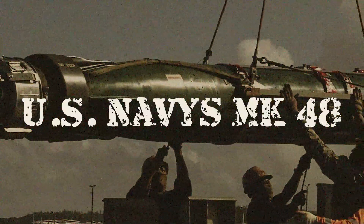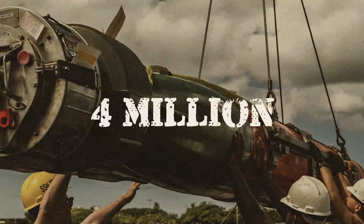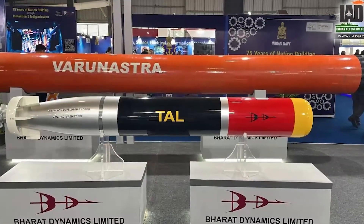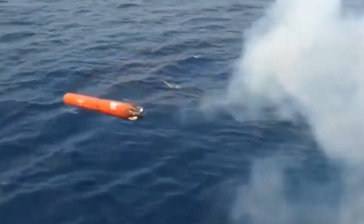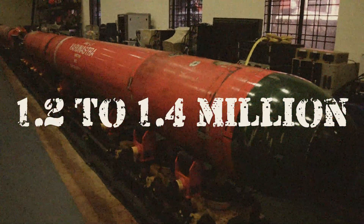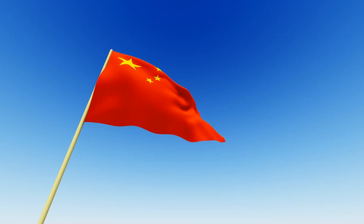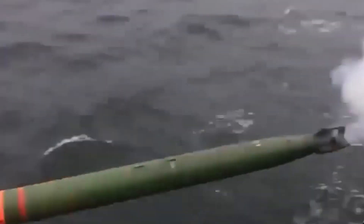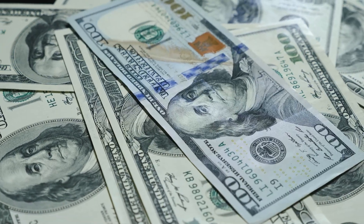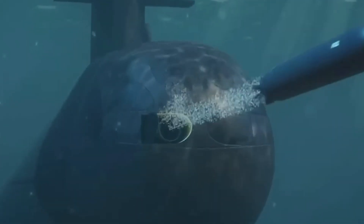Take the US Navy's MK-48 Heavyweight Torpedo — packed with cutting-edge tech, each unit costs a staggering $4 million. Compare that to India's Varanastra, which, while effective, relies on simpler designs and costs just $1.2 to $1.4 million. Nations like the US and Germany invest heavily in advanced systems, while others like China and India focus on cost-effective solutions. These differences reveal more than economics — they show how deeply a country is committed to staying ahead in the arms race.